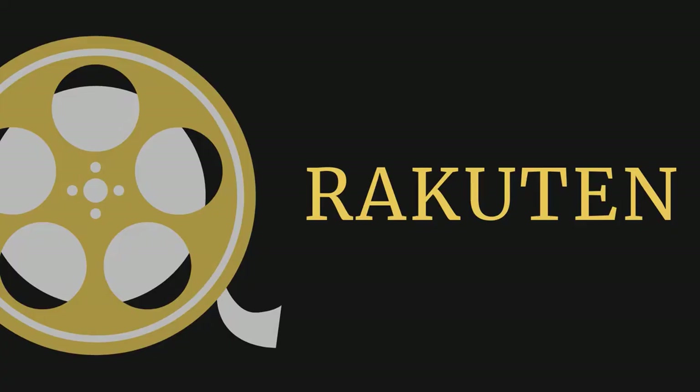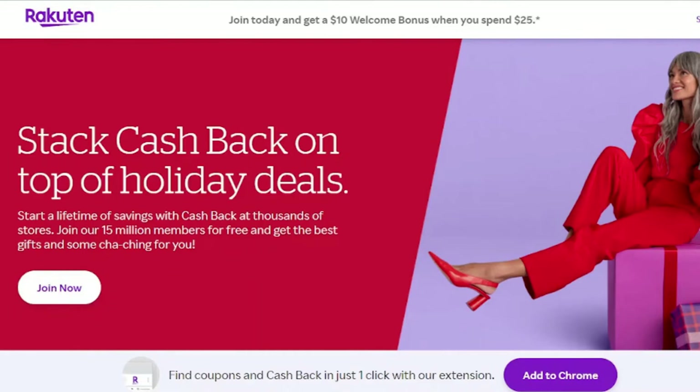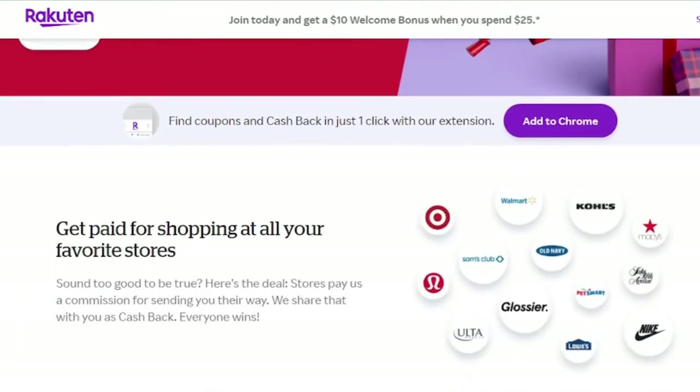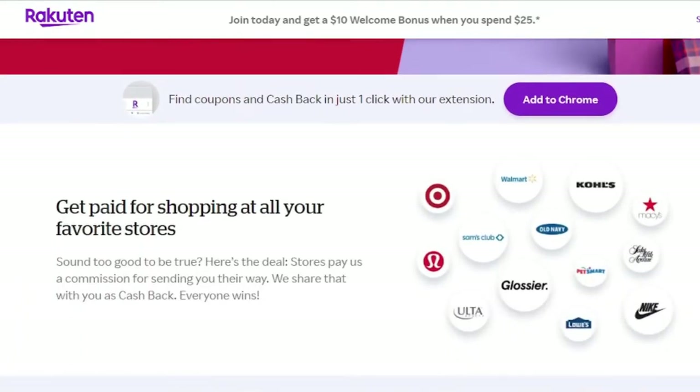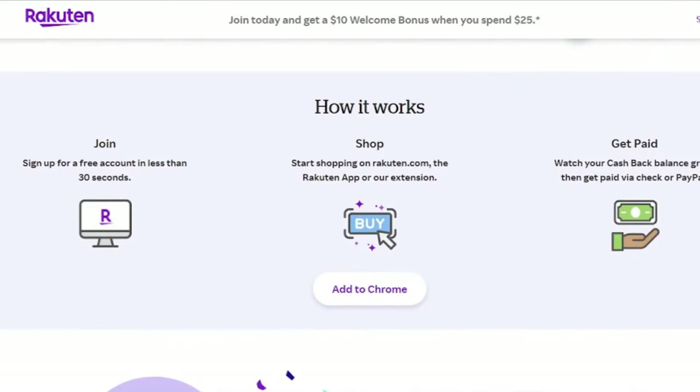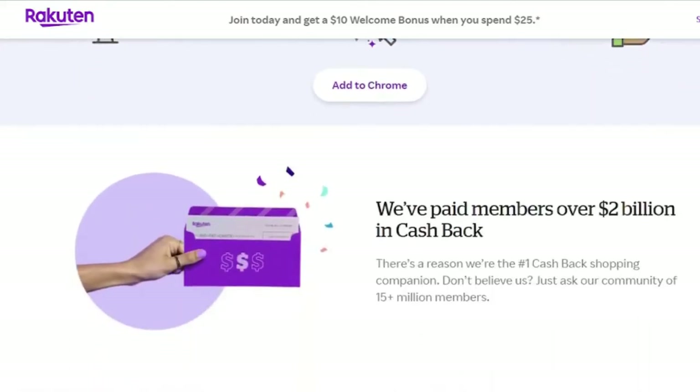Best for Cashback: Rakuten. Rakuten provides a smooth approach with generous sign-up and referral rewards, offering multiple cashback opportunities for online and in-store transactions. Rakuten, formerly known as Ebates, is the most popular cashback app, giving savings from a variety of shops as well as appealing sign-up and referral rewards. Although you must spend money to make money, the app allows you to get some money back on purchases you would have made regardless.